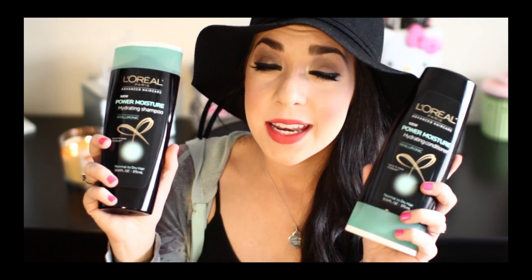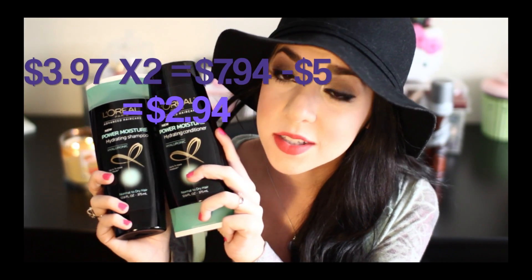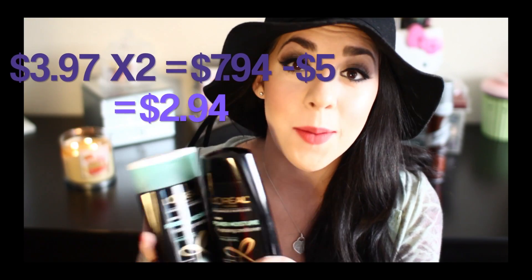Next, shampoo and conditioner — I got the L'Oreal Power Moisture Hyaluronic shampoo and conditioner. These were three dollars and ninety-seven cents apiece, but I had a coupon where when you buy two you get five dollars off, so that was an amazing deal. I love that shampoo and conditioner — it's so moisturizing and awesome — so I was really excited to get it for such a great price.